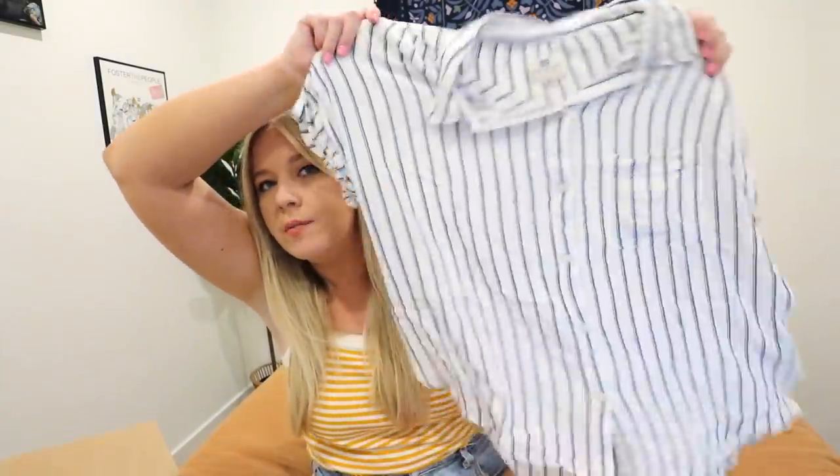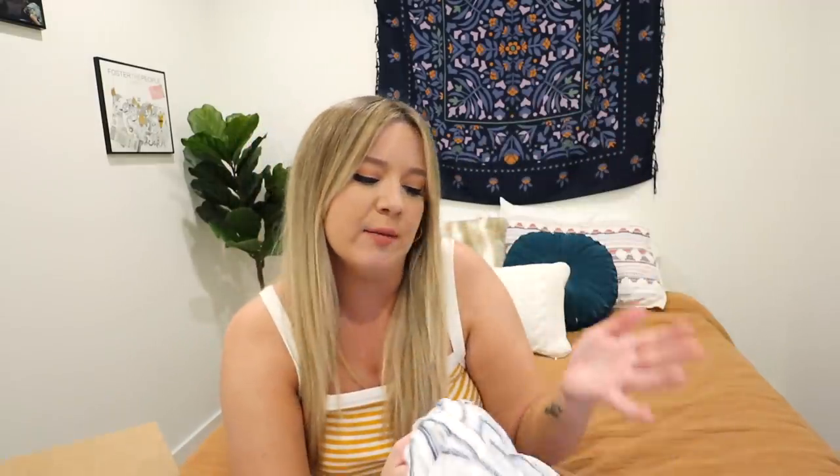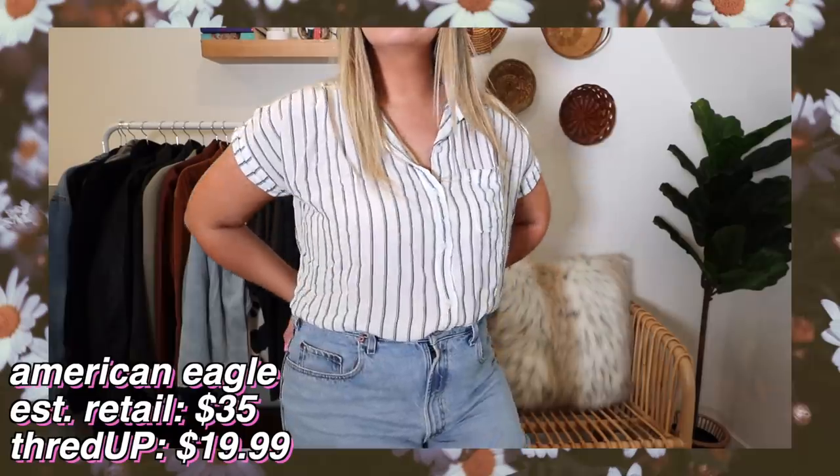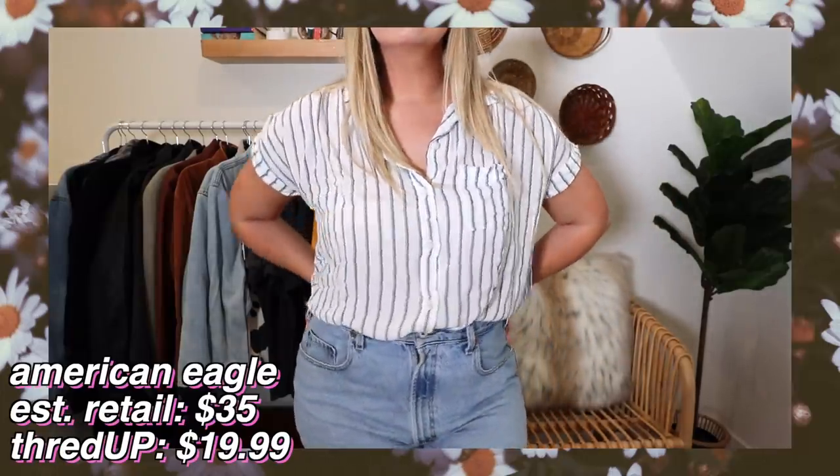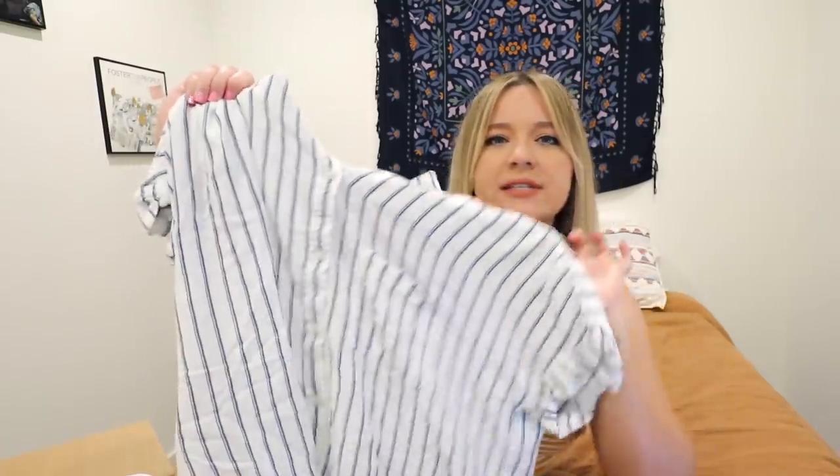I thought this tucked into some really cute mom jeans with a belt would be such an adorable look. I've been trying to build up my collection of staples in my wardrobe secondhand, which can be hard to do, so every time I see one I snag it. The estimated retail price was $35 and I got it for $19.99 - a pretty significant discount. I love that on the sleeves they roll up a bit, adding a little extra something to the shirt, and it's really, really soft.